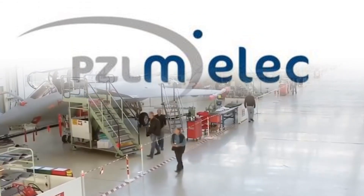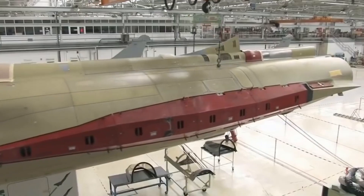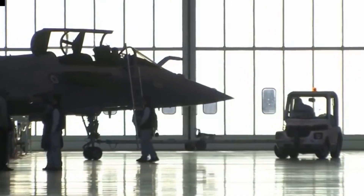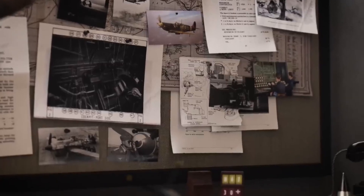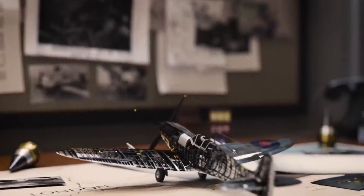PZL was the largest manufacturer of aviation technology in the period between the two World Wars, and Polish-made aircraft were in service not only with the Polish Air Force but were also exported to other European countries. However, many of the Polish designers' concepts remained unfinished for years due to the war, and many of their plans never came to realization at all.